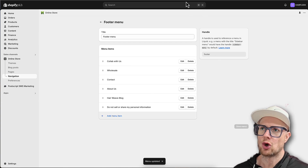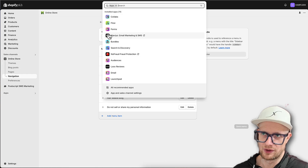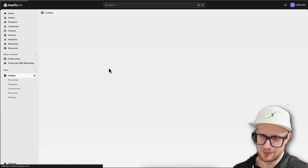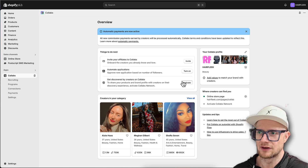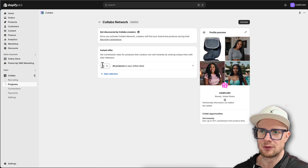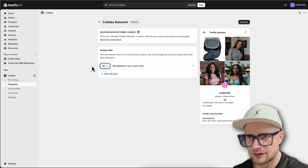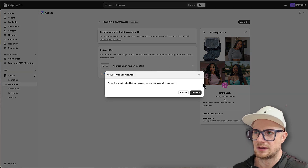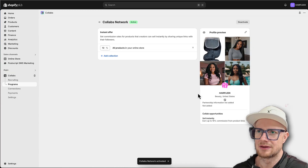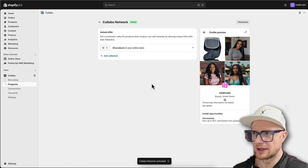That's the basic setup. Once influencers start coming in, you're going to see them within the Collabs account. We can get emails when people are signing up. We're going to change the commission back to 10% on all products - not 20%. Let's activate that.